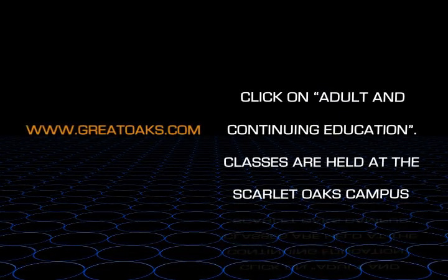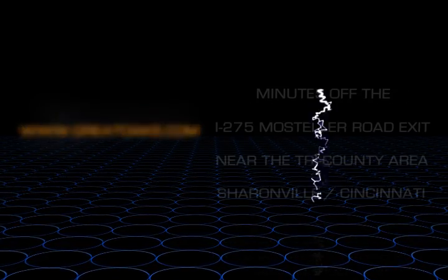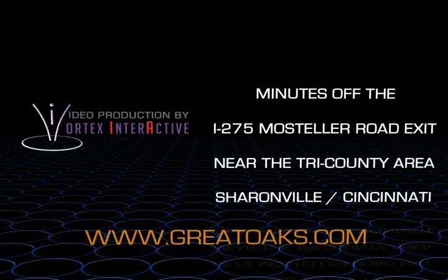Classes are held at the Scarlet Oaks campus, just minutes off of the I-275 Mostella Road exit near the tri-county area.